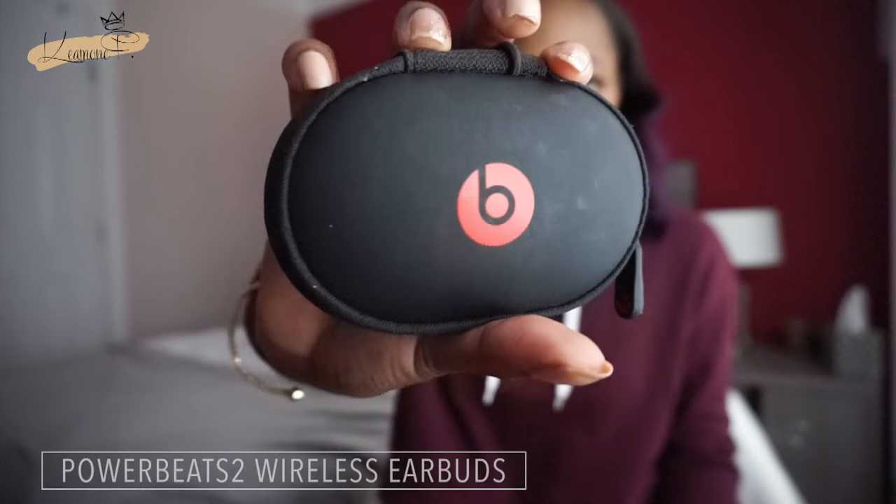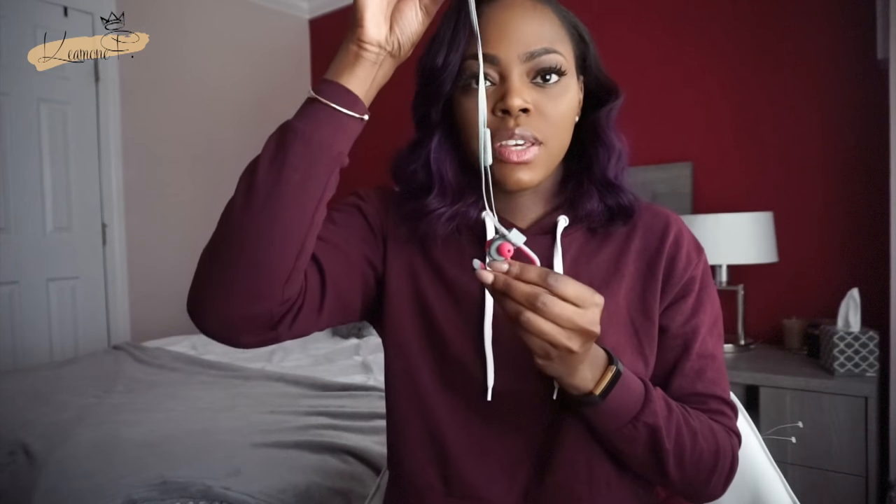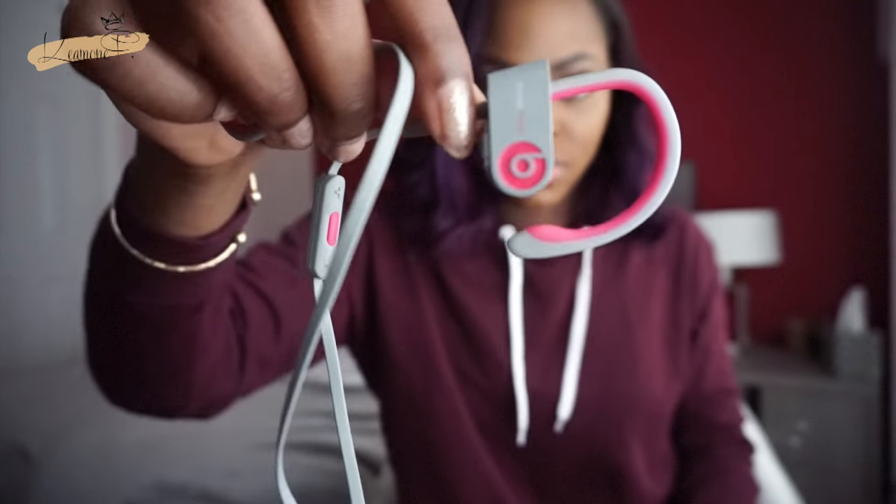The first thing in my gym bag is my Beats headphones — the Powerbeats 2 wireless headphones. I'll link them so you guys can see. They come attached to each other since they're Bluetooth headphones. You put them like this and then put them in your ears. These are super convenient — if you don't have a pair you need them. They're actually noise cancelling, which is perfect because when you're in the gym you only want to hear your music.